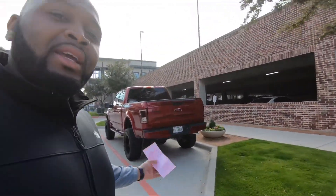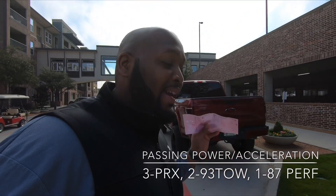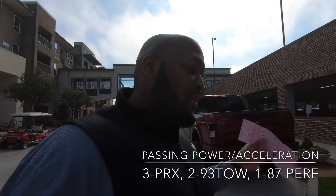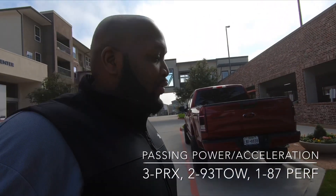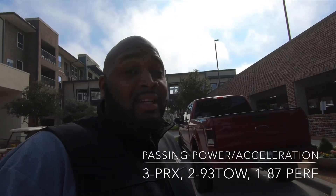Next we're going to talk about acceleration and passing power, which is probably the most important category because day-to-day you're going to be in that accelerating or passing power mode. The fastest for sure was the 93 PRX — it's just fast everywhere, it just wants to take off. The power is always there and it doesn't take much to bring it out. The 93 TOE was second behind the PRX — it's fast, just not as fast as the PRX, and they designed it that way for a reason.